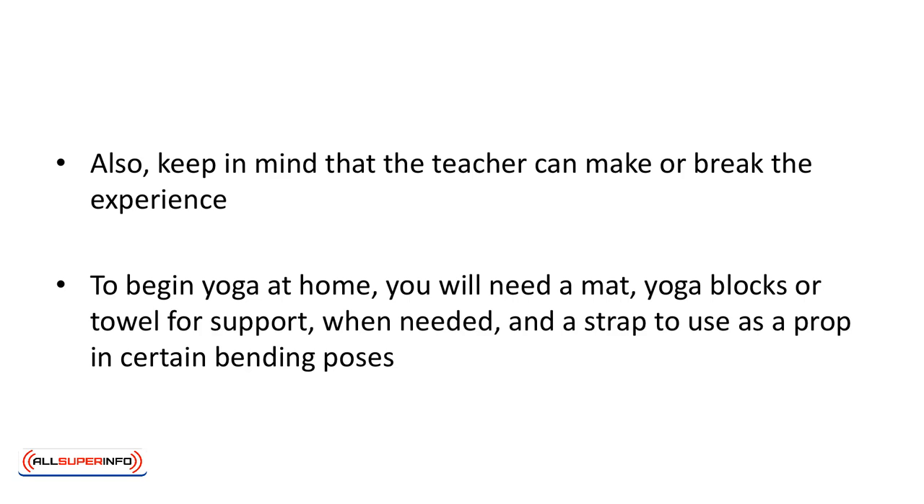To begin yoga at home you will need a mat, yoga blocks or towel for support when needed, and a strap to use as a prop in certain bending poses.